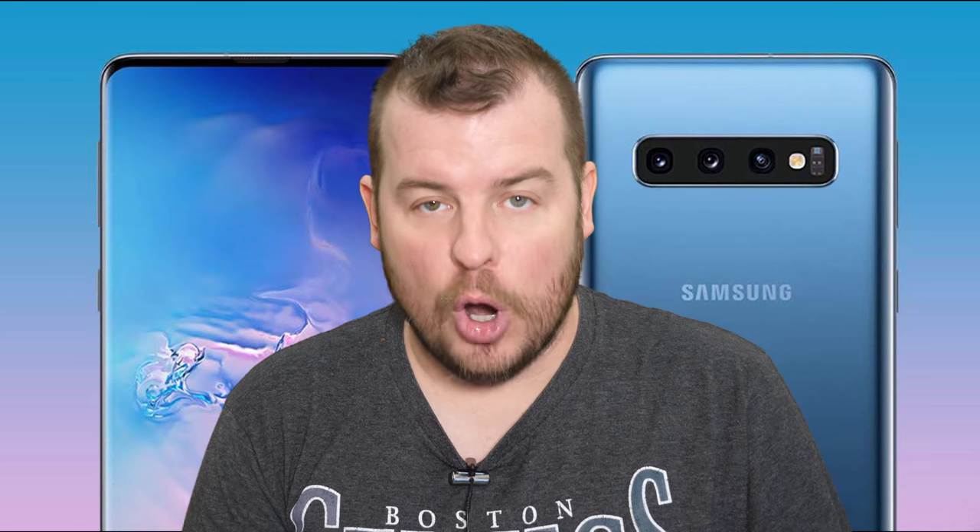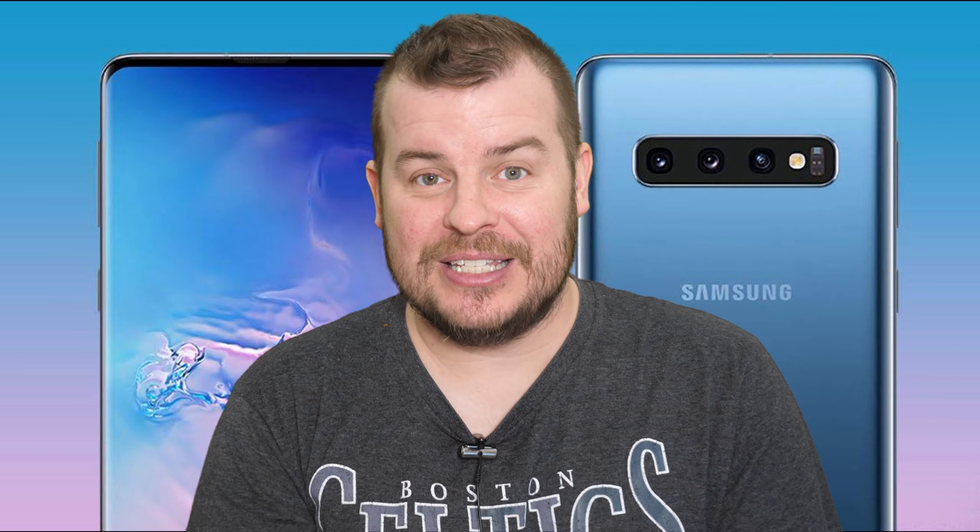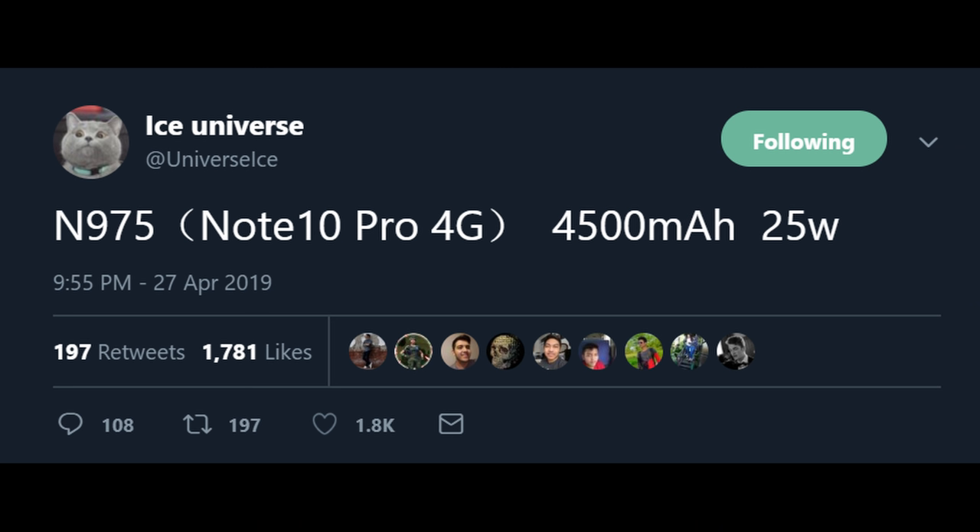The last story of the day is about the Samsung Galaxy Note 10 Pro. There's going to be a non-pro version and a pro version. The non-pro version will be 6.28 inches in display and will come in 4G and 5G. There will also be a pro version in 4G and 5G. We're going to talk about the 4G version of the Note 10 Pro. This comes from a tweet by Ice Universe citing model number N975, which is the Note 10 Pro 4G, with a 4,500 milliamp battery — equal to the size of the Galaxy S10 5G's battery.